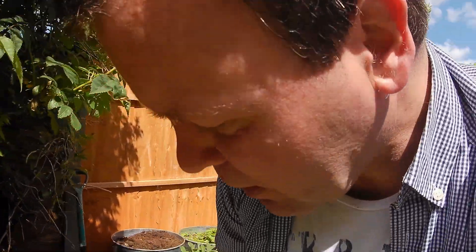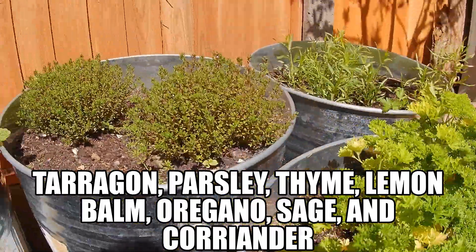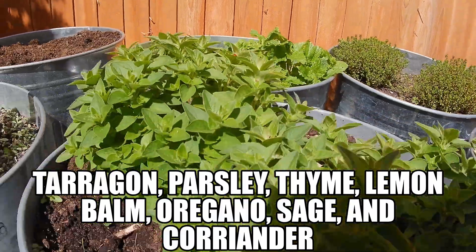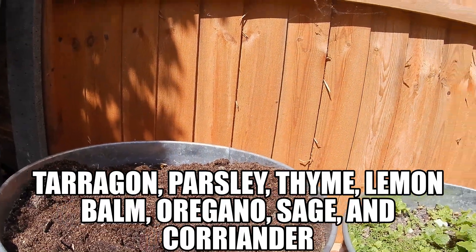It's time to show around the rest of my herb garden — a little tour. We've got tarragon, we've got parsley, thyme, lemon balm of course, oregano my favourite, sage, and here's a nice little space for some coriander.